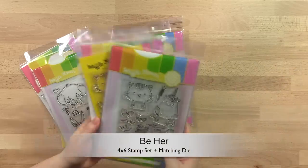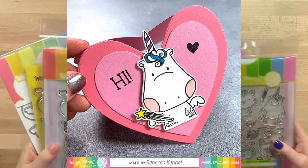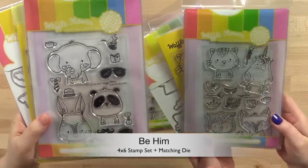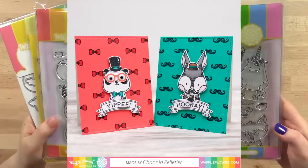I really like all the little critters in Be Her — there are four of them and all the little dress-up accessories, but I think my absolute favorite is the sweet unicorn. And here are the masculine version of the big head animals. It's so refreshing to have a boy-themed stamp set, and it's great for masculine birthdays and Father's Day.